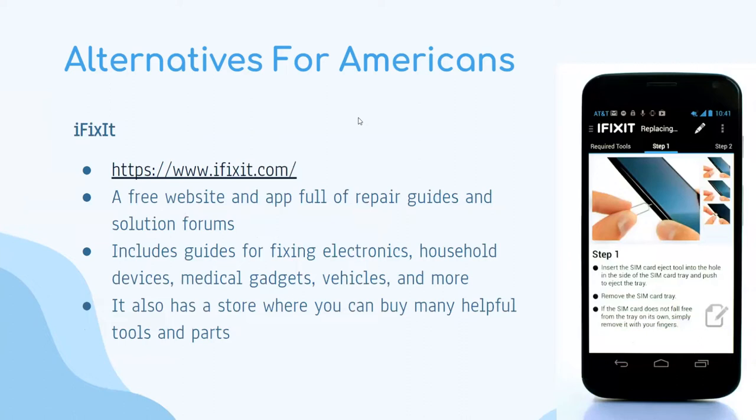iFixit is a service with a free website and app full of repair guides and solution forums. It includes guides for fixing electronics, household devices, medical gadgets, and vehicles. It also has a store where you can buy helpful tools and parts. This is more of a do-it-yourself kind of resource — you can see in the photo there's a guide for inserting a SIM card in a newer phone.